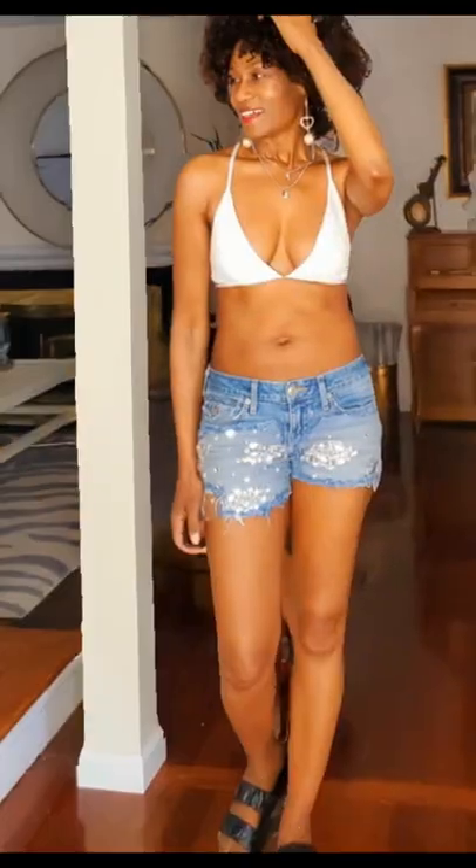Now let's keep the shades for look number two. Hang up the shirt dress and let's go with the bralette and sliders. This easy breezy look is the perfect outfit for that walk on the beach.